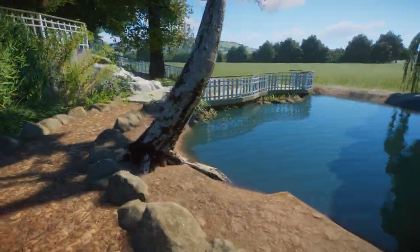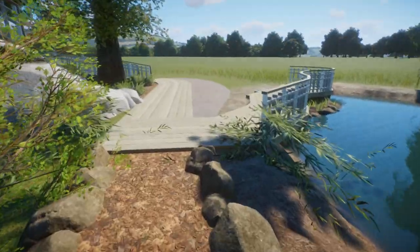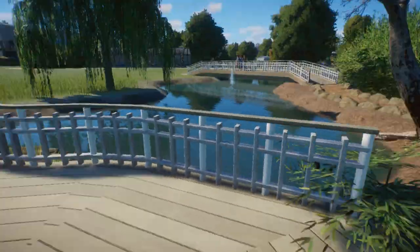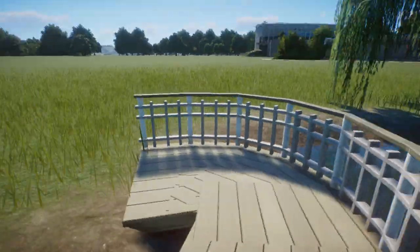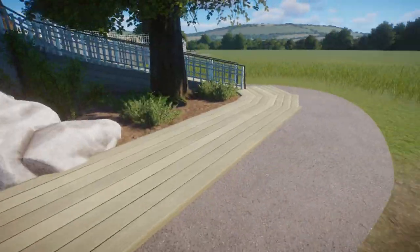You walk down this curvy path here next to this birch tree, and then — of course it's not finished yet — I need to do the entire plank thing here. But you can walk over here, have a look at the ducks, take some pictures, because it's a pretty picturesque type of area.